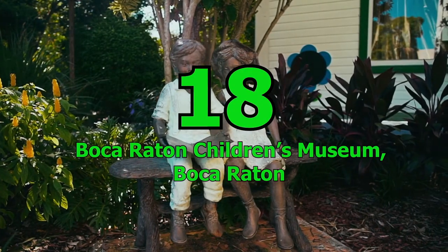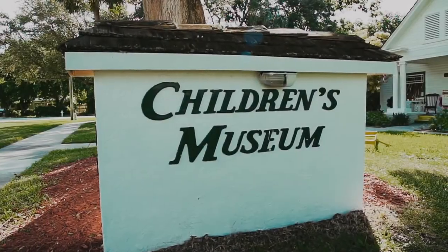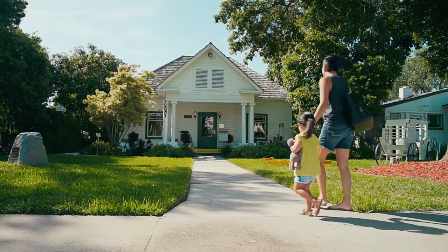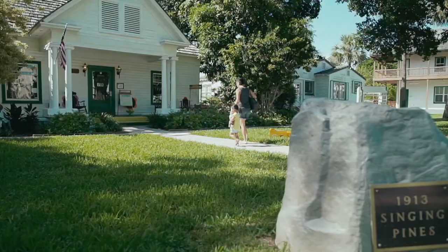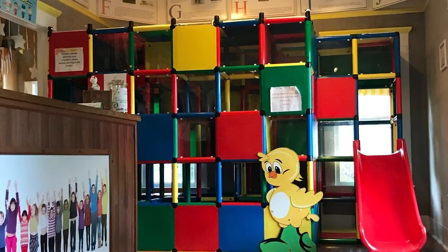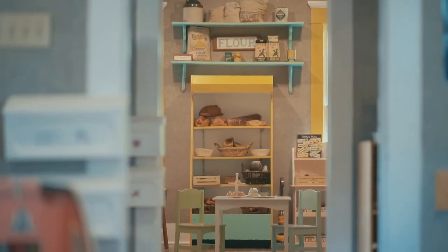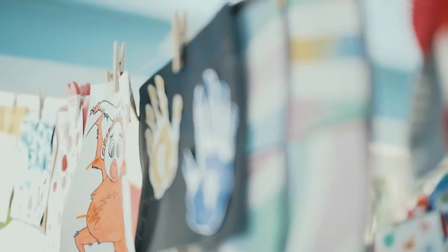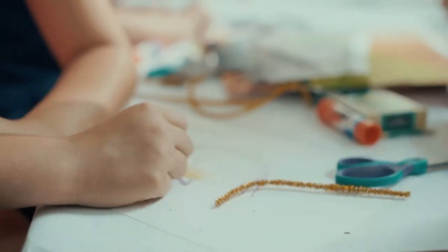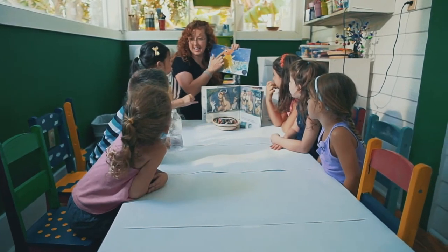Number 18: Boca Raton Children's Museum, Boca Raton. The Boca Raton Children's Museum is a fun and educational destination for kids of all ages. Founded in 1979, this museum features a sensory room, a kid-sized grocery store, and more, where kids can have a blast and learn something new at the same time. The museum also offers art classes, interactive workshops and outreach programs, as well as indoor climbing areas, miniature train sets, outdoor play areas and a sandpit.